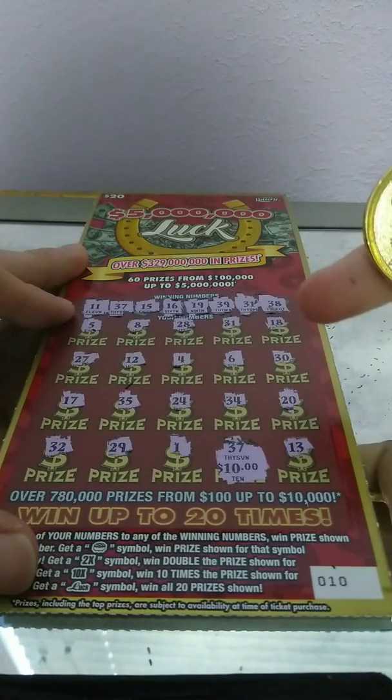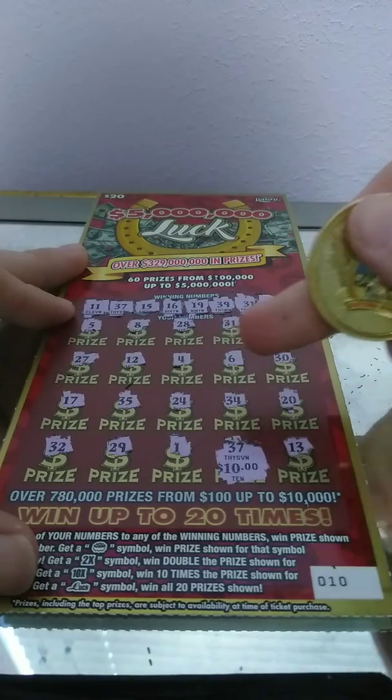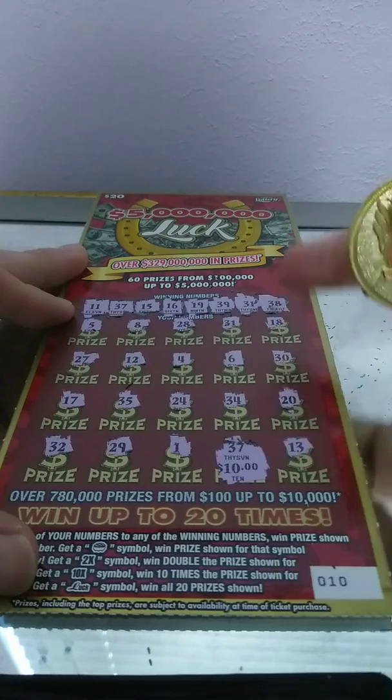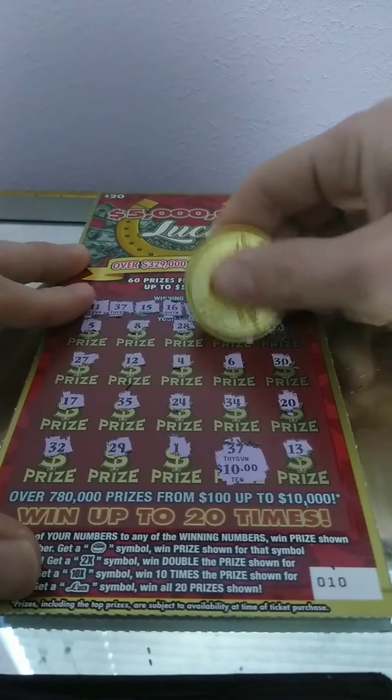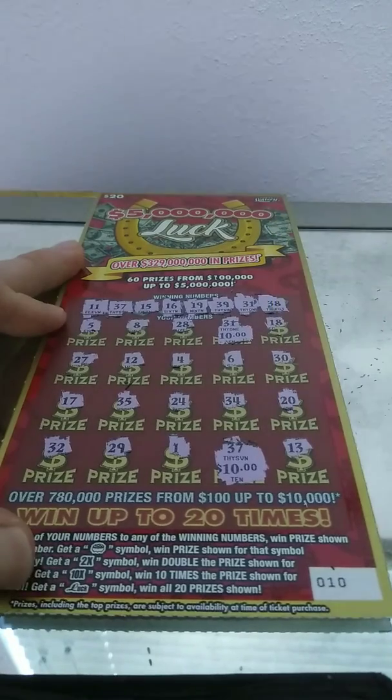39... $31 — oh there it is, $31, $10. I'm going to make sure we don't have a $38, and it doesn't look like it. Alright, so it's a break even.